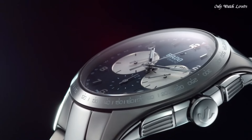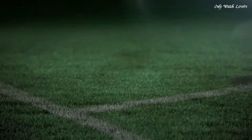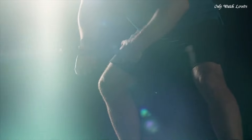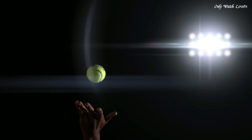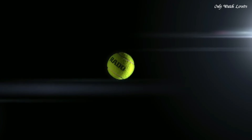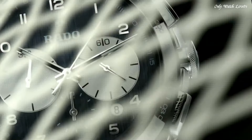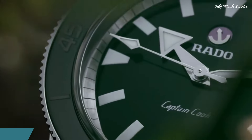Case Thickness — 11.7mm. Band Width — 20mm. Hidden Fold-Over Clasp. Water-Resistant at 100 Meters. Functions: Chronograph, Tachymeter, Date, Hour, Minute, Small Second. Dress Watch style. Swiss Made.